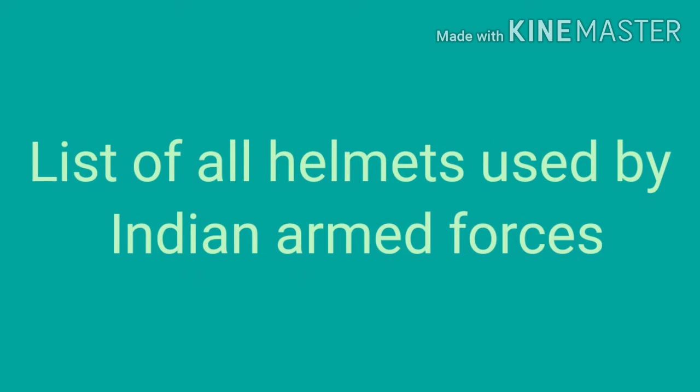Welcome to our channel. Today we will look at a list of all helmets used by Indian armed forces.